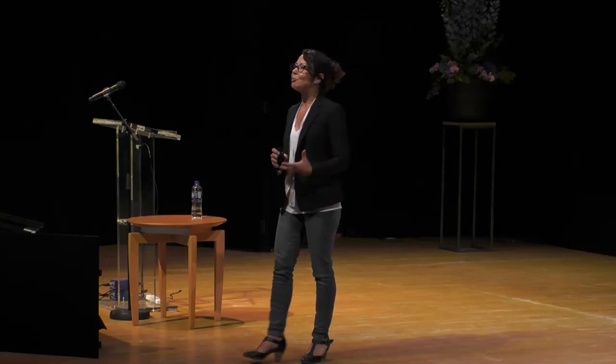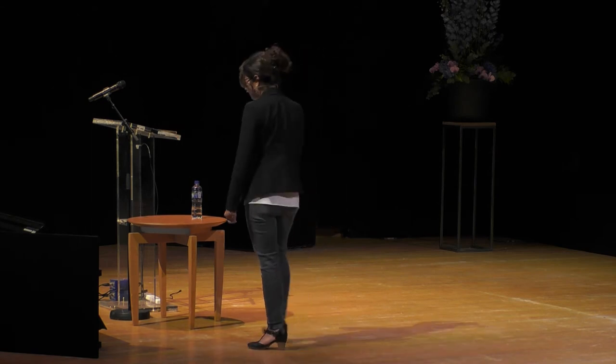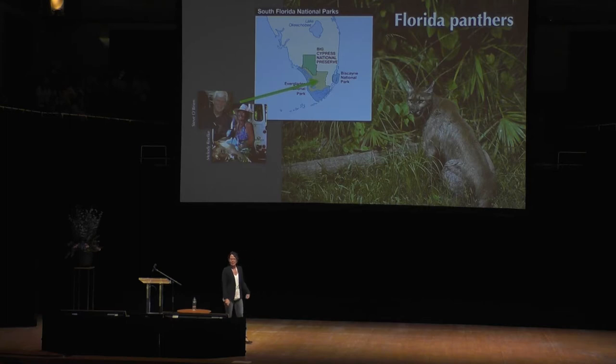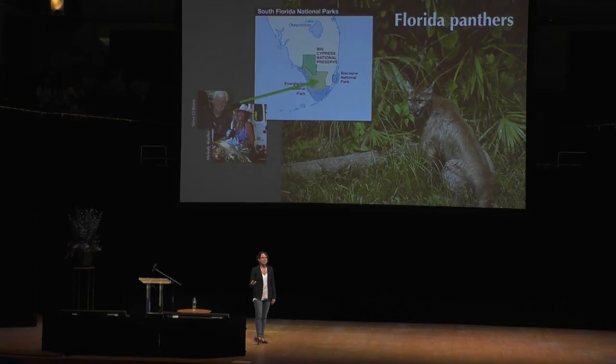Unbeknownst to them, Les Piper had actually beefed up his own population by breeding them with panthers from Costa Rica several generations earlier. This was actually discovered before genomics was possible by Steve O'Brien and Melody Roelke, who were working on monitoring the population in Everglades National Park. They were kind enough to give us a sample of this now-extinct population so that we could get a genome and dig into this question.